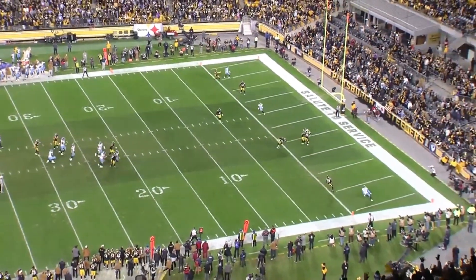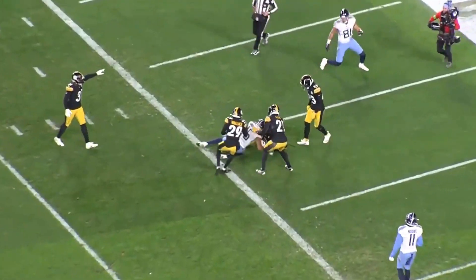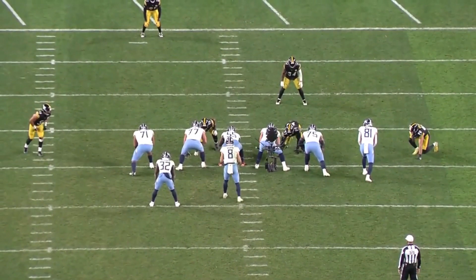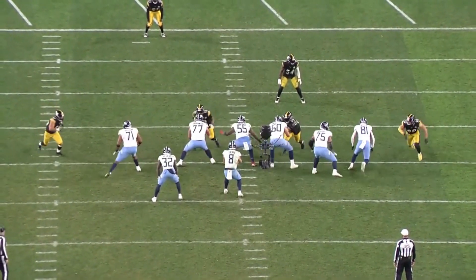It's a different look. Defender makes a play. Game over. The end zone view makes it a little sadder. Not showing any pressure — Steelers didn't have to. They were rushing a lot of four.